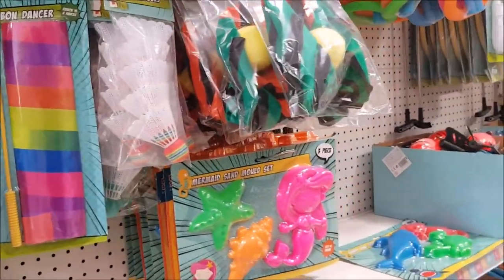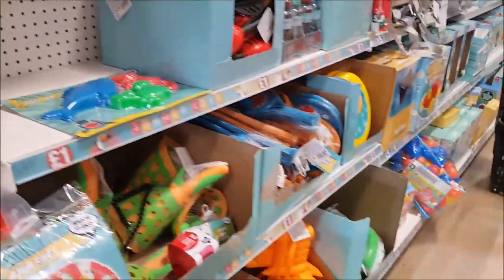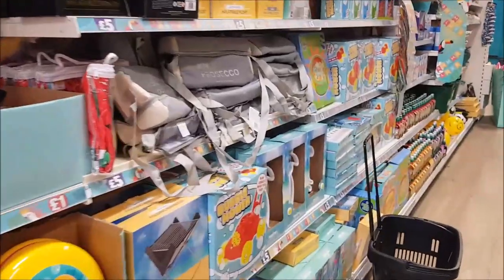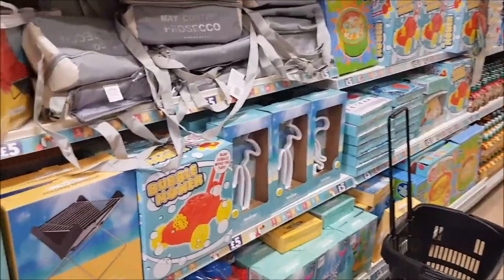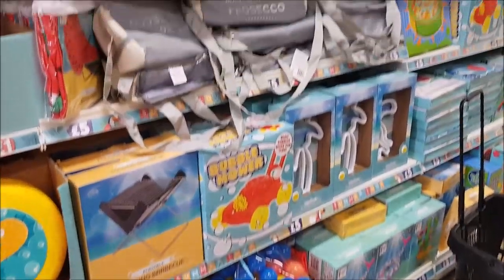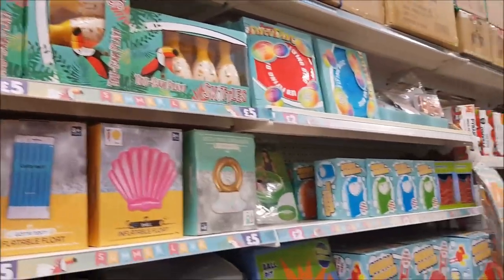There's a ribbon dance toy where you swirl the ribbon around, shuttlecocks, sand mold sets - loads of different toys, all really cheap at a pound. If you're going to the beach, it's worth coming in to get these because they can be quite expensive when you're away, especially for a day at the seaside.